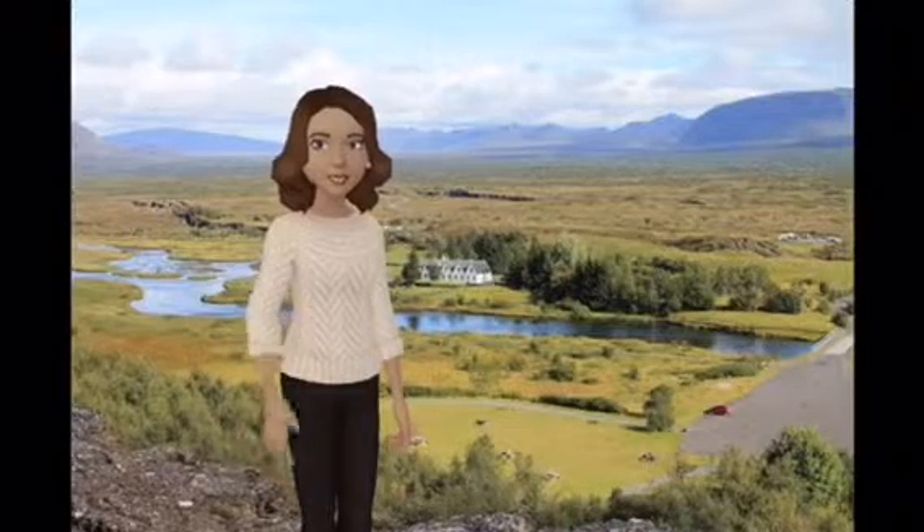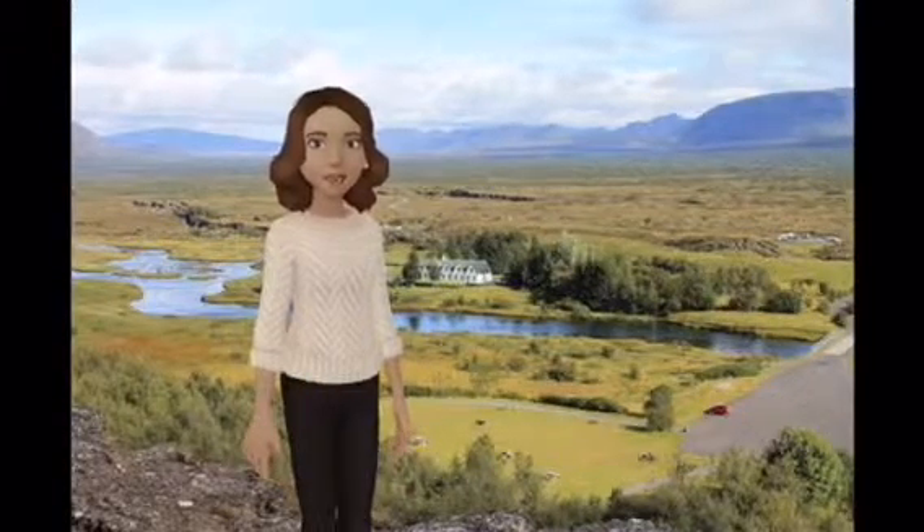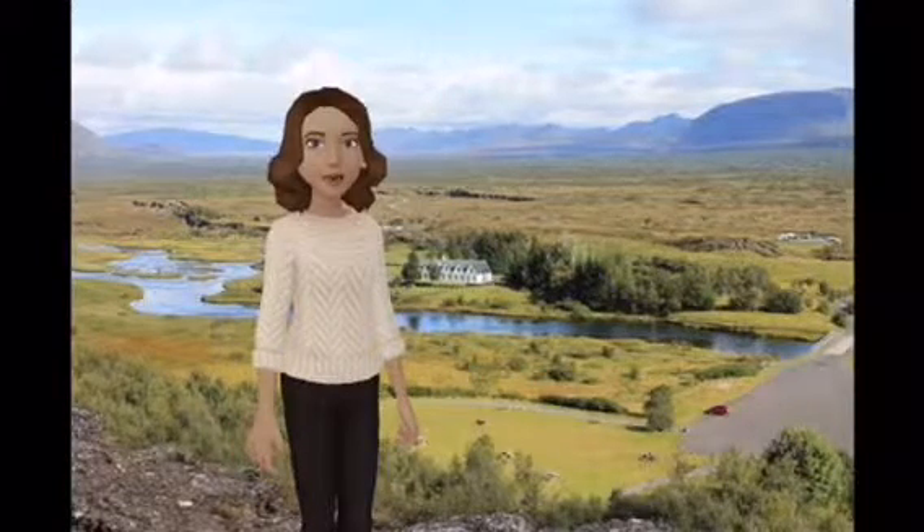Þingvellir is a historic site and national park in Iceland, east of Reykjavík. It is known for the Alþing, the site of Iceland's parliament from the 10th to 18th centuries.